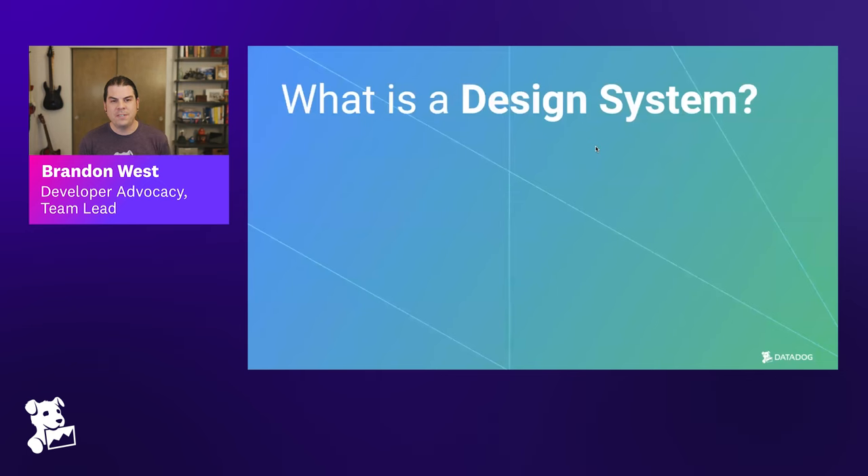Before we jump into how Datadog built a design system, it's good to define what a design system actually is. My not-so-nuanced perspective: a design system is a collection of reusable components, guided by clear standards, assembled together to build any number of applications or user experiences. But both of you probably have a more informed and nuanced take on that definition. Derek, what are your thoughts?